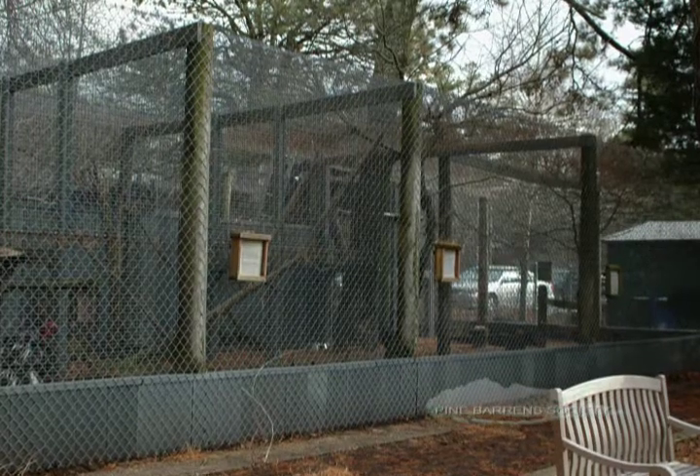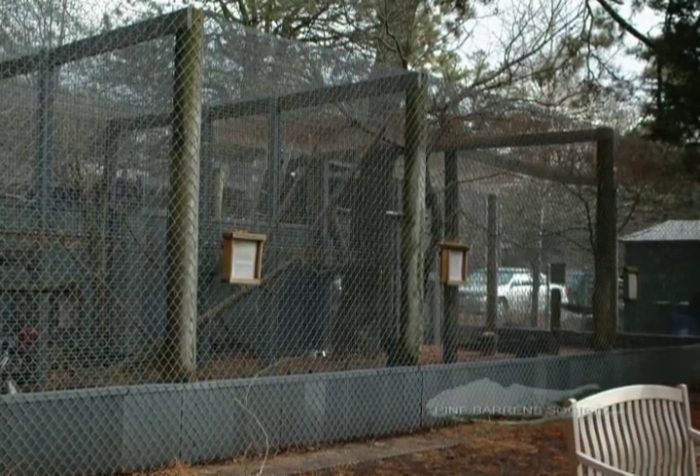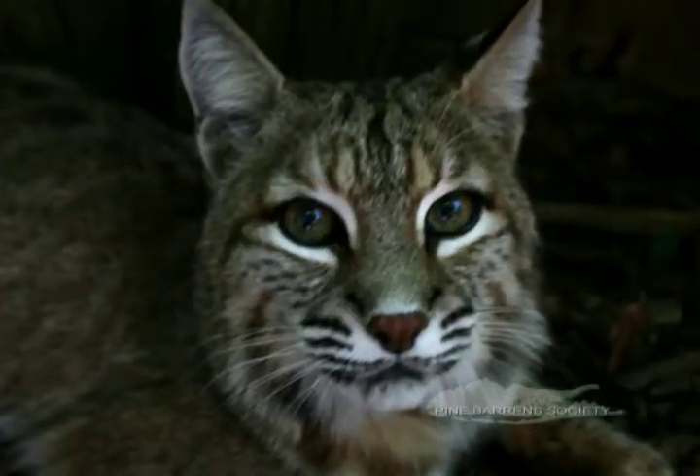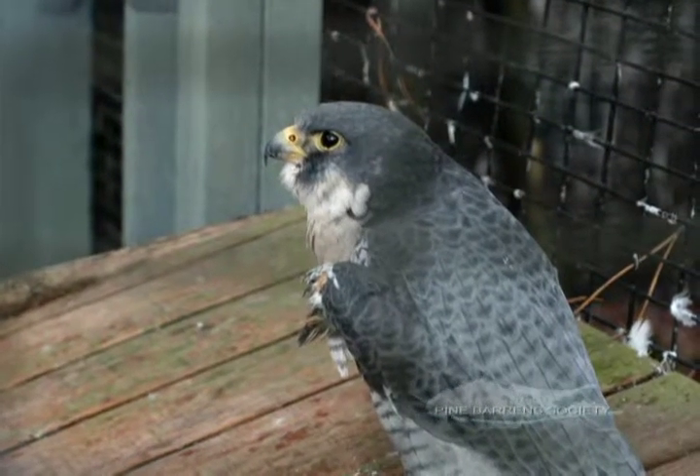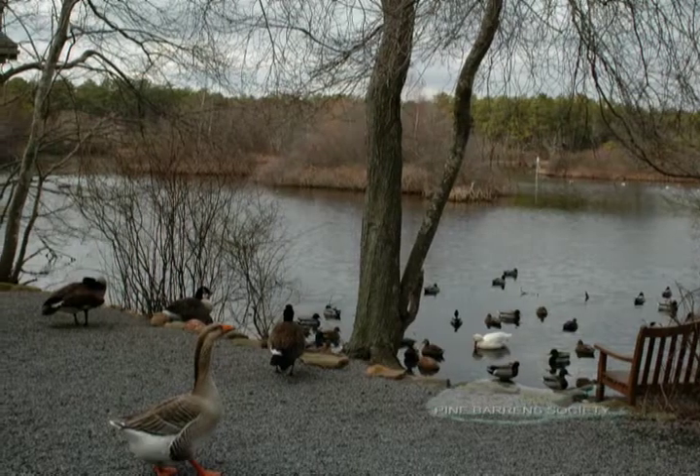There is also a distressed wildlife complex, which houses animals that have been injured and would not be able to survive in the wild. A bobcat, owls, falcons, and eagles and other native New York animals that have permanent injuries are housed in the outdoor facility here and can be visited any time of the year.